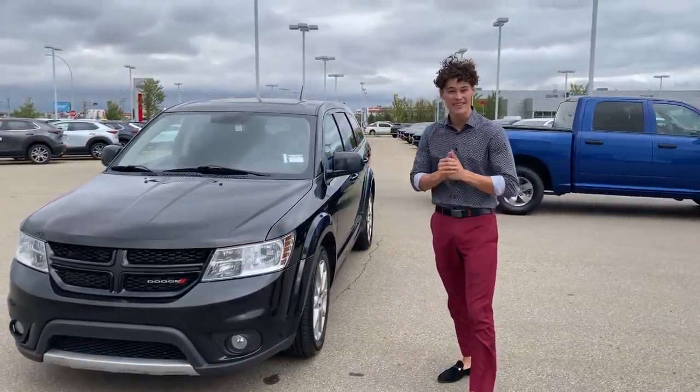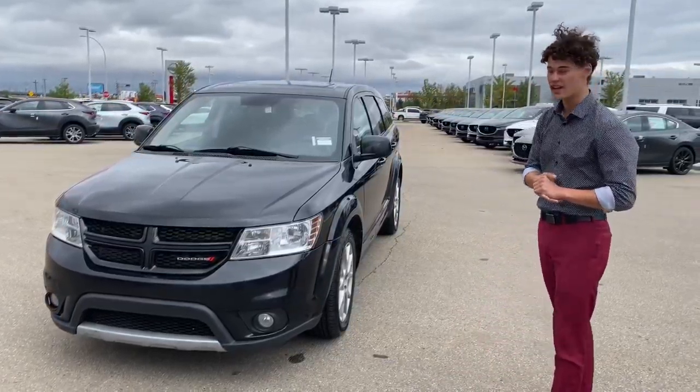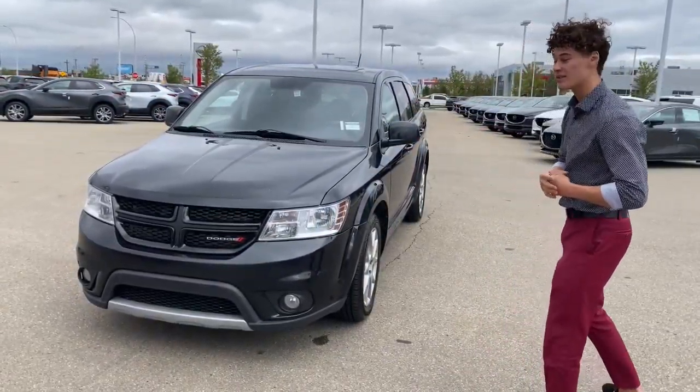Hello Carly, this is Riley here with LA Nissan. I just wanted to give you a quick walk on this beautiful 2012 Dodge Journey. Starting off the front, I have an extremely aggressive looking front end.